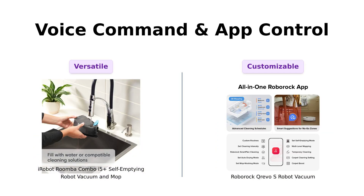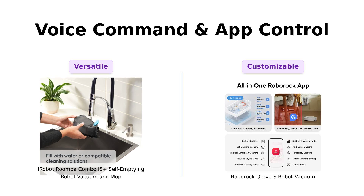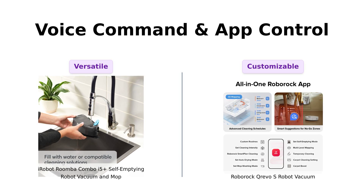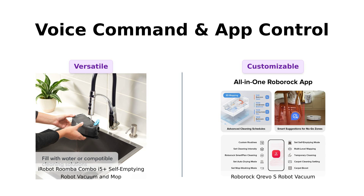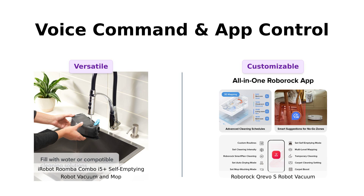Roomba understands more voice commands than any other two-in-one. Pair it with Alexa, Siri, or Google Assistant and you're basically a wizard commanding your robot minion. Reviewers appreciate the ease of use with voice commands. Roborock, on the other hand, offers tailored carpet strategies, intelligent restricted areas, and multi-level mapping for up to four levels. It's like Roborock is saying, who needs a magic wand when you've got me? Reviewers love the customization and control offered by Roborock's app.